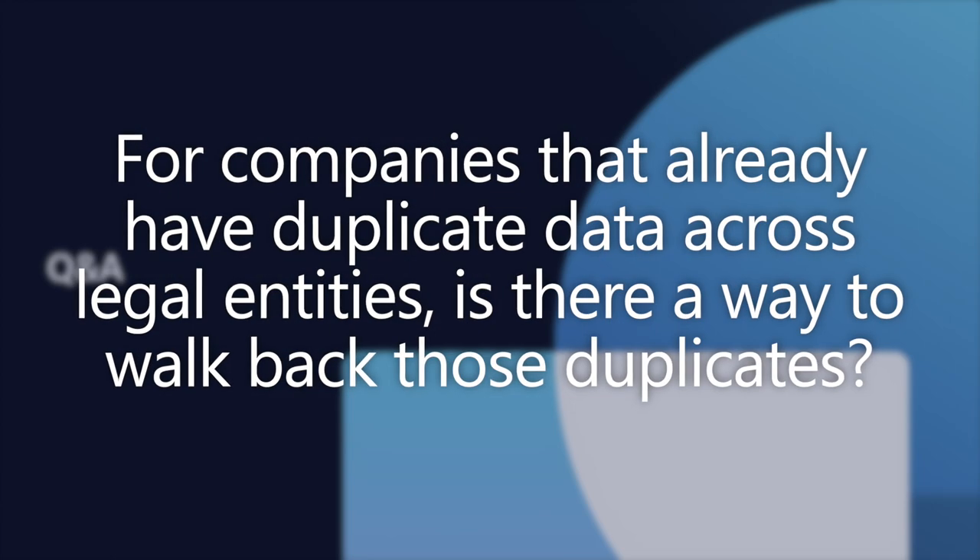For cross-company product sharing: for companies that already have duplicate data across legal entities, is there a way to walk back those duplicates? That's not as simple as it sounds. The feature doesn't come with that capability — to achieve it you'd have to look into how far the duplication is and apply an approach to remove duplicates before cross-sharing the product. That is feedback we've heard in the preview, so the product team is definitely hearing it.